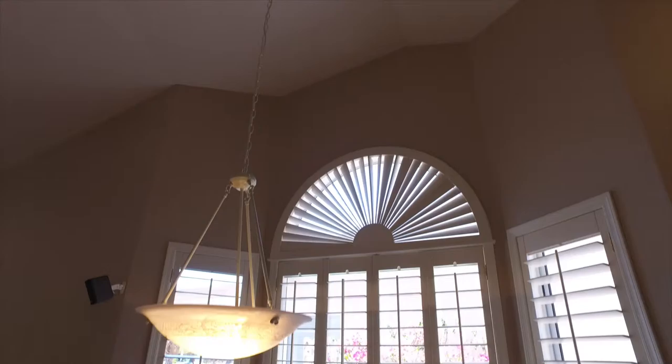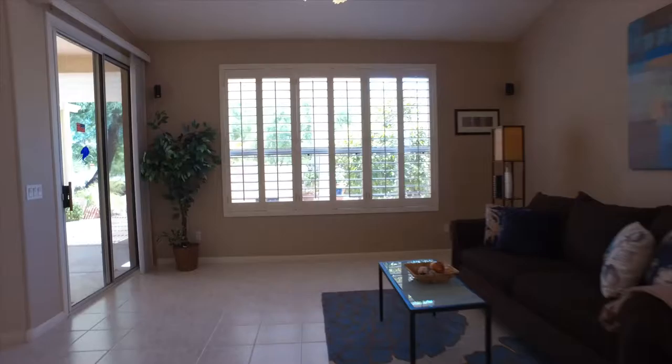Through the kitchen you'll find the entrance to the two-car garage and laundry room with workspace, loads of storage, and washer-dryer hookup. Back through the kitchen you'll find the breakfast nook with bay window and plantation shutters.